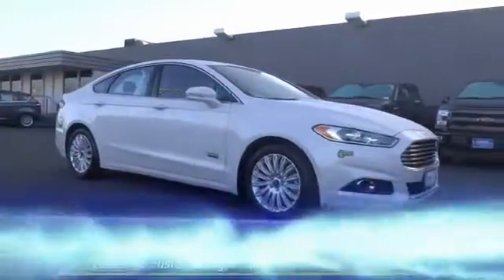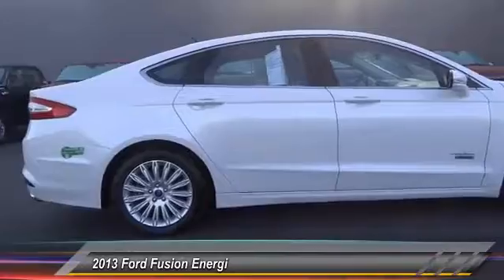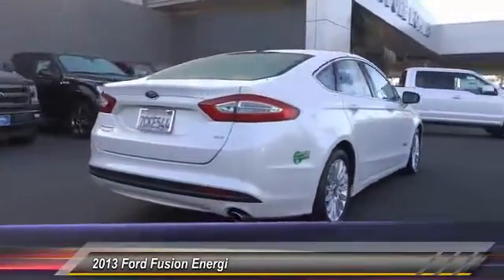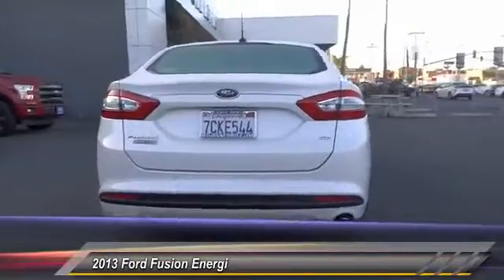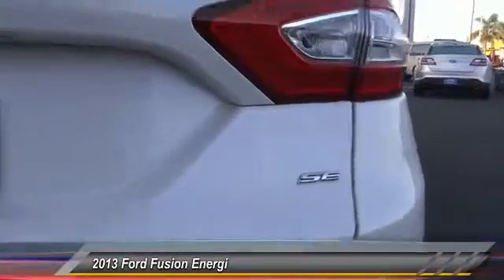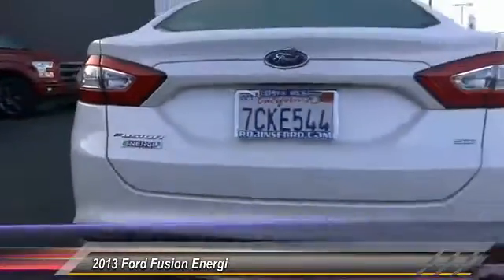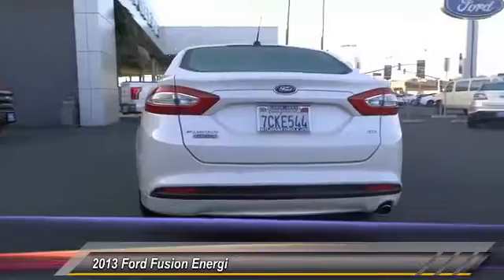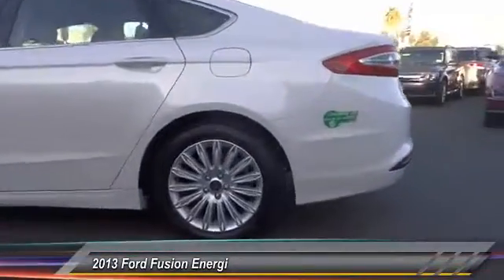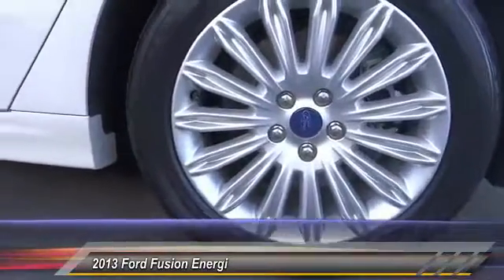The 2013 Fusion — you can have both impressive power and great economy in a Fusion, and it is priced below $20,000. This vehicle has less than 35,000 miles. Here are some of this vehicle's great options: power passenger seat, navigation system, traction control, dual airbags, air conditioning, power steering, four-wheel disc brakes, heated front seats, electronic stability control, and fog lights. Come see the car for yourself.